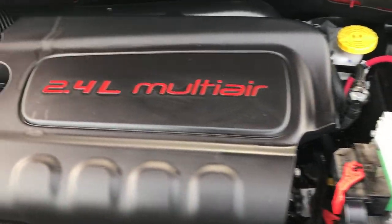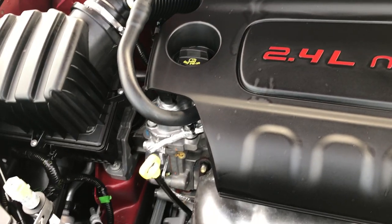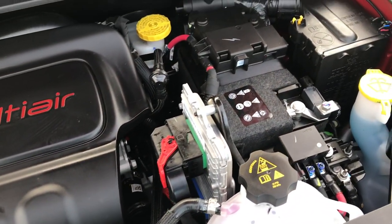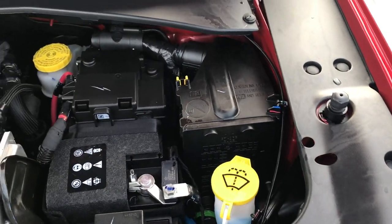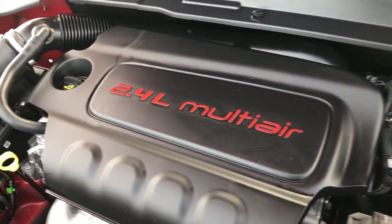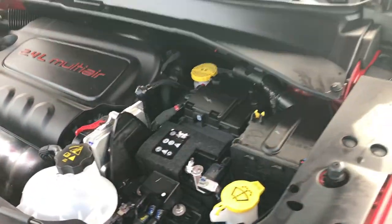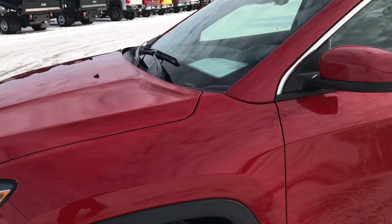Under the hood we have the 2.4 liter multi-air motor with 180 horsepower. The engine bay is very clean and runs very smooth. This car has been fully safetied and inspected by our service shop, has a fresh oil and filter change, and all the fluids have been checked and topped off. This Jeep is 100% ready to go — like new all the way around.